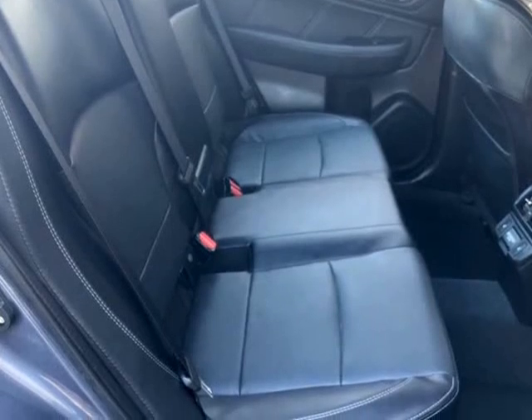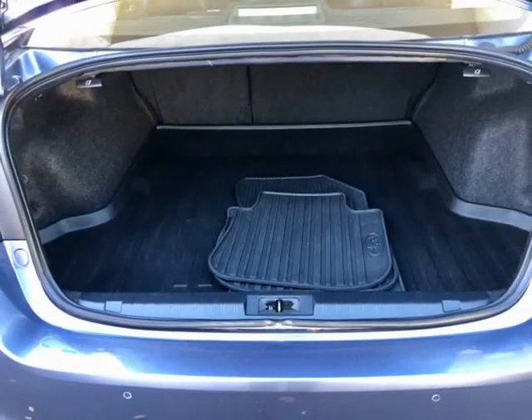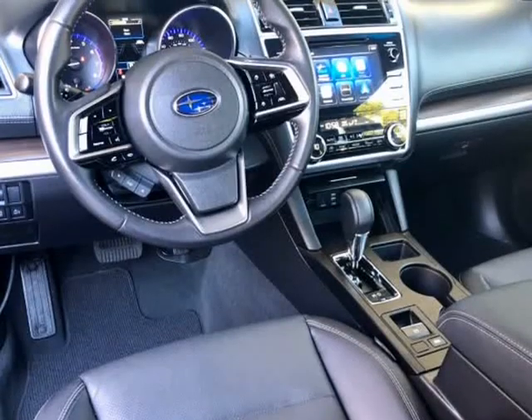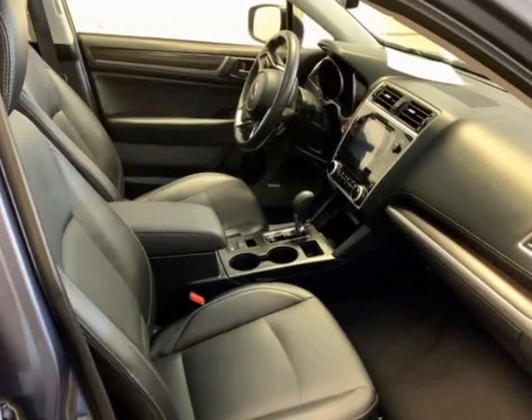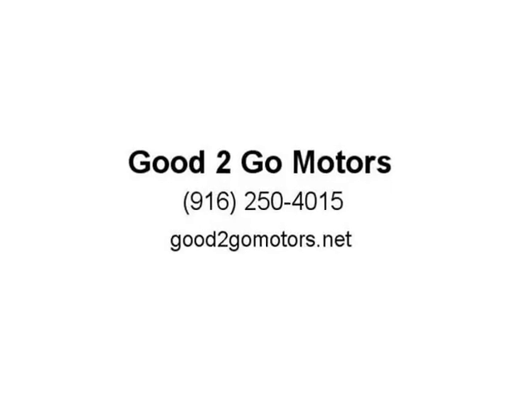Backup Camera. Other nice features include Dual Zone Climate Control, Push Button Start, Garage Door Transmitter, Adaptive Cruise Control, Anti-Lock Brakes, Blind Spot Monitor, Electric Parking Brake, High Intensity Discharge Headlights, Lane Departure Warning, Lane Keeping System, and Rear Cross Traffic Alert.